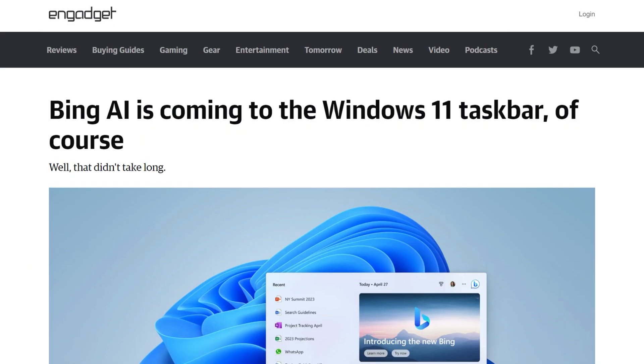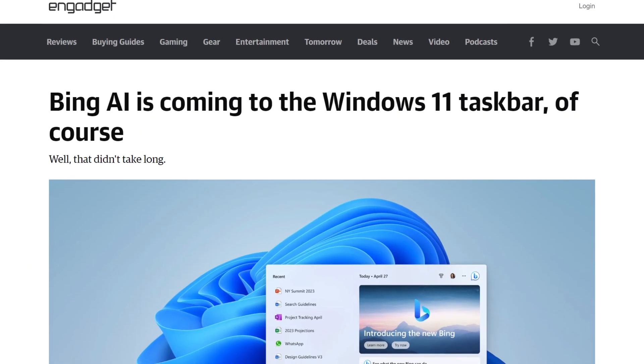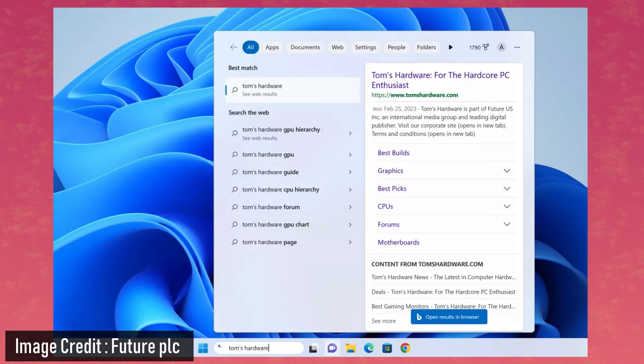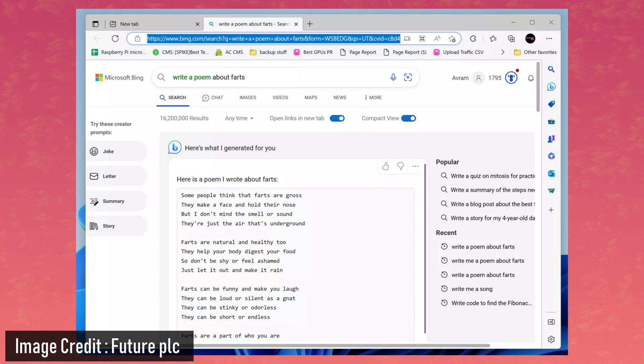Moving on, Windows 11 just rolled out a bunch of new features, and if this build is stable, I might actually switch to it. First, if your Microsoft account has access to the new AI augmented Bing search, it's going to be built into your search bar, so you can press the Windows key, ask it to generate something for you, and it's going to open an Edge browser window with whatever it is that you asked.